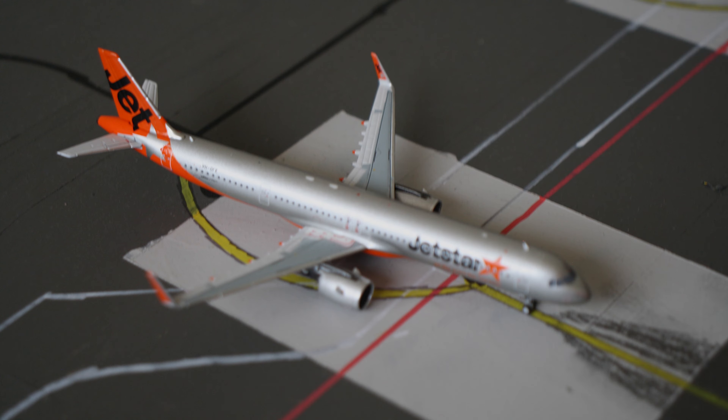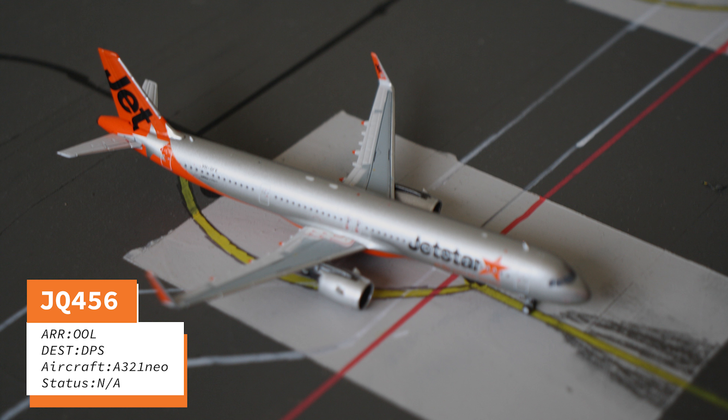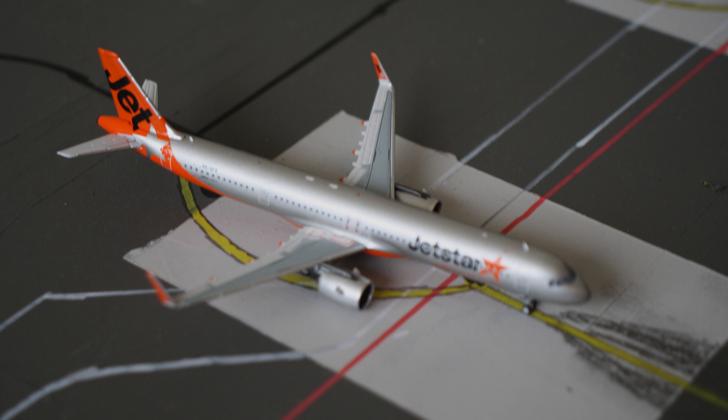At the gate is a Jetstar A321neo. This has just flown in from the Gold Coast and will be flying out to Denpasar later in the evening.